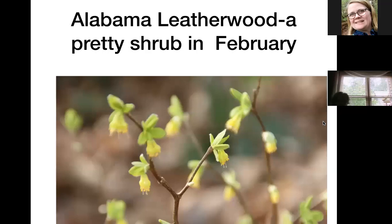This is an Alabama leatherwood — a beautiful little shrub, not very often used in gardens. It is deciduous, and a lot of people prefer their shrubs to be evergreen. I have this out along the edge of the woods; it has pretty little yellow flowers in February. Very hard to find — I was given this by the curator of the botanical gardens in Birmingham, and it's one of my favorite little shrubs because it blooms when almost nothing else is blooming.